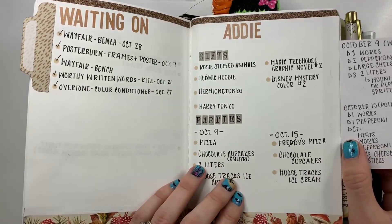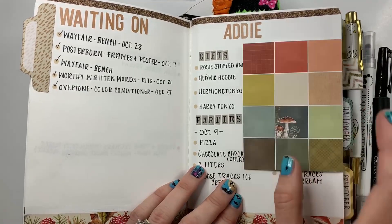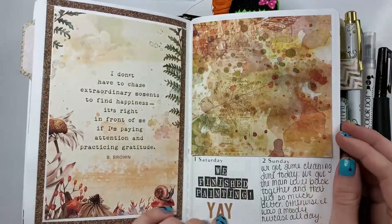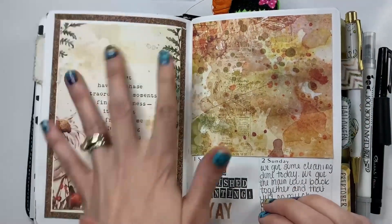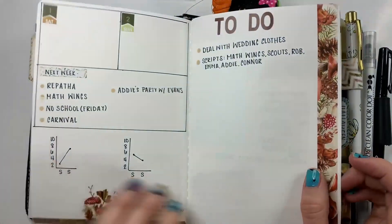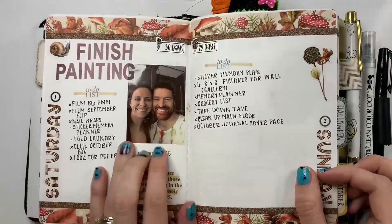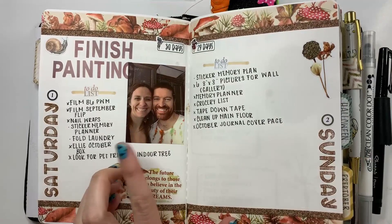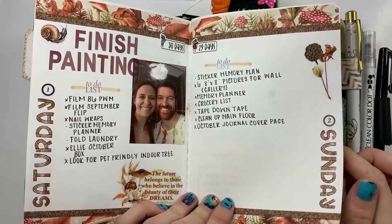We usually get pizza and I wrote down what we ordered because we never remember, so it'll be nice to have that for future reference. Then my first weekly page — the first and second were all by themselves so I just decorated the rest of it. This first week was kind of weird because it was really only two days. I do include pictures — like this day I finished, we finished painting our entire house, which was quite a feat.